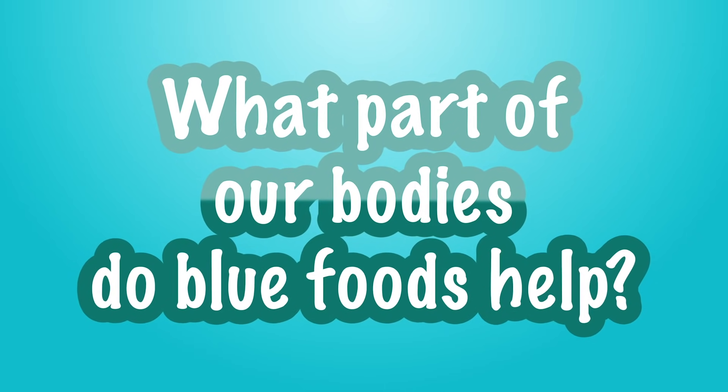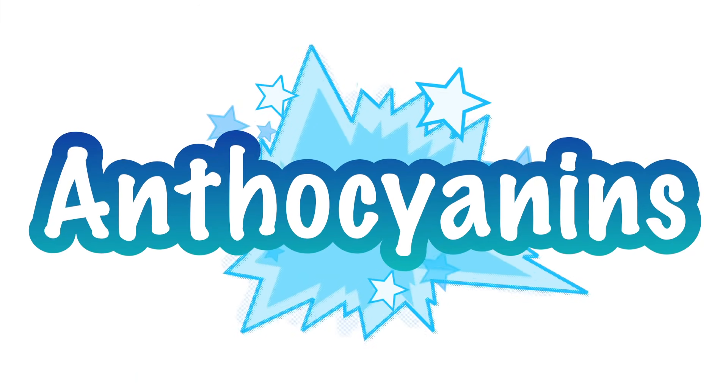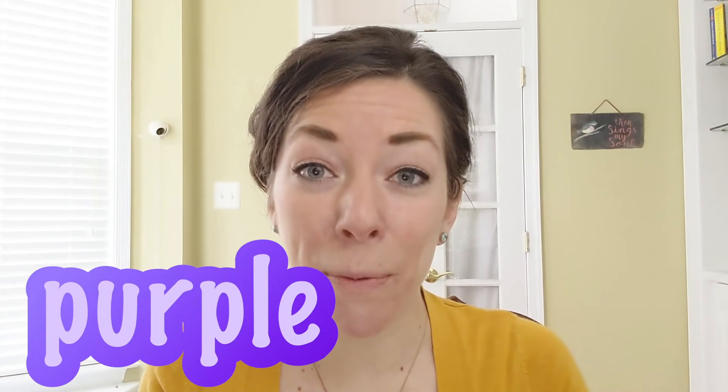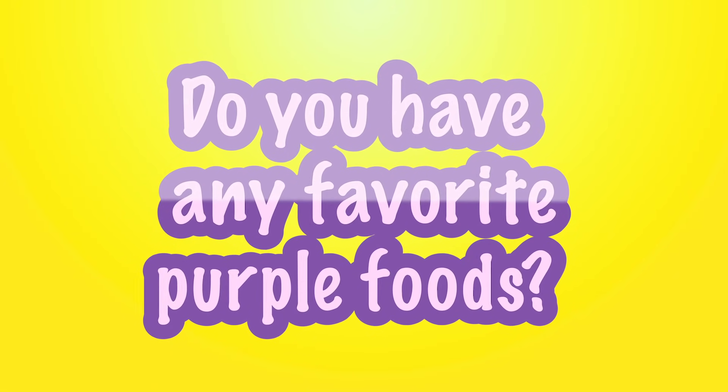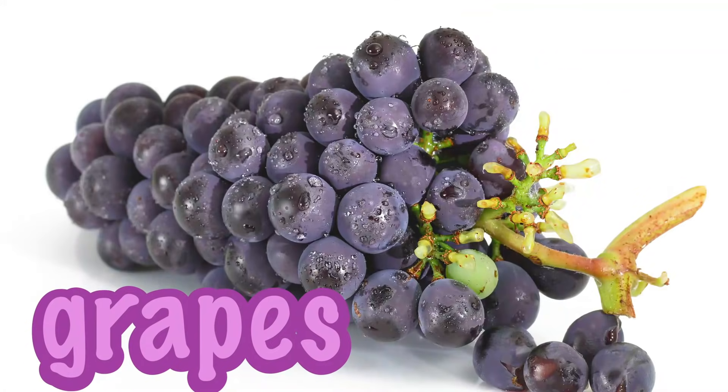Can you guess what part of our body blue foods help? The brain! Exactly! Blue foods have nutrients called anthocyanins, which can help our brains be strong and sharp. Blueberries are an excellent source. And now we have purple — grapes, eggplant, and figs. These foods help our digestion. Like all fruits and vegetables, they're high in fiber, which is an important nutrient that helps our bodies digest food.